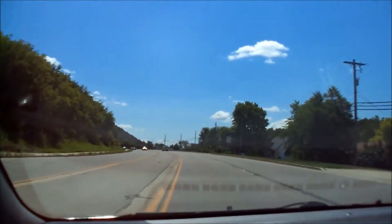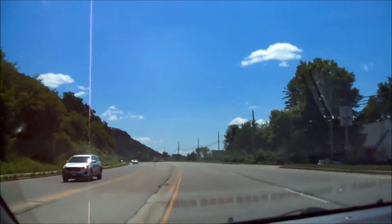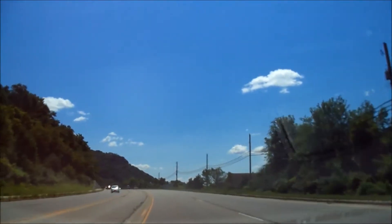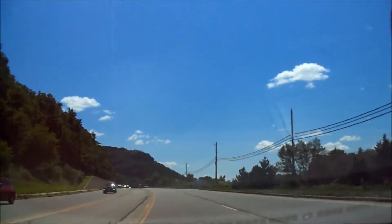I'm going to be doing the Bicentennial Trail. I don't think I'm going to go all the way to the top — it goes to the overlook. You guys have seen me do that a few times. I've done it more than a dozen times, but that's where I'm going.